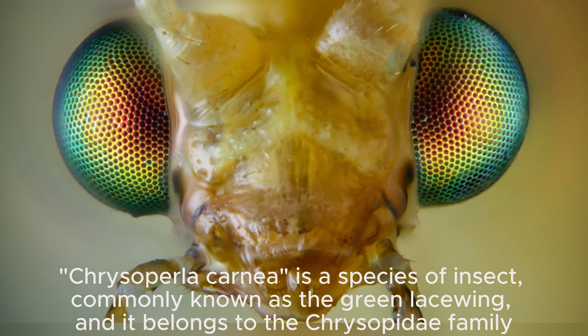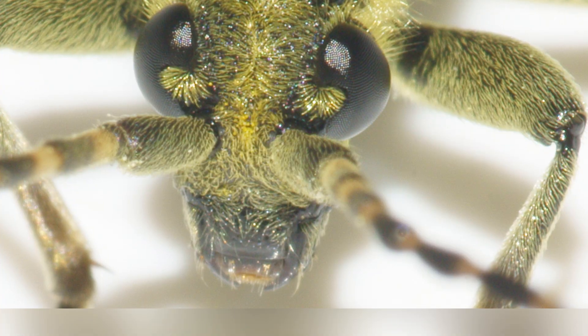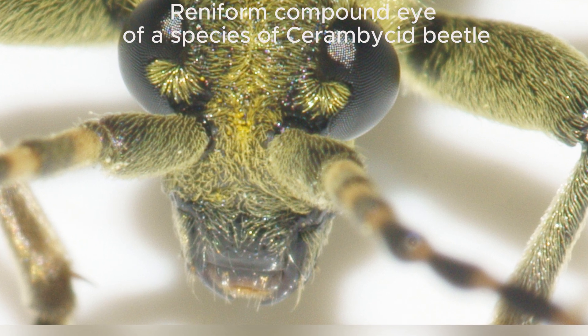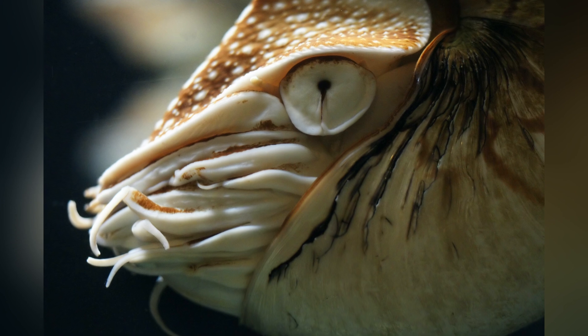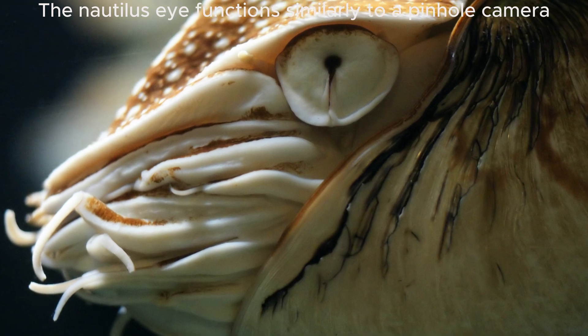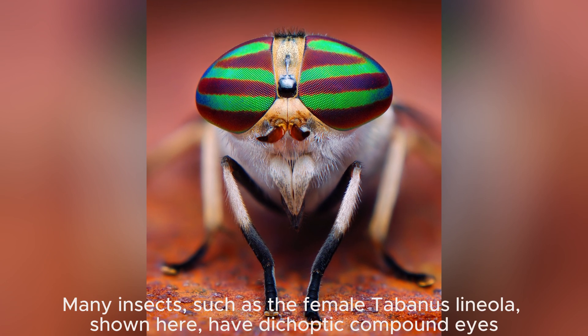In contrast, animals with camera type eyes typically rely on focused, clear vision to make fine distinctions in their environment, whether it's a bird tracking prey from afar or an octopus navigating the ocean floor with precision. In essence, camera type eyes and compound eyes illustrate two distinct approaches to the problem of seeing the world — one emphasizing high-resolution focused vision, while the other prioritizes broad awareness and motion detection. Each has its strengths and weaknesses, shaped by millions of years of evolution to suit the specific needs of the creatures that rely on them.